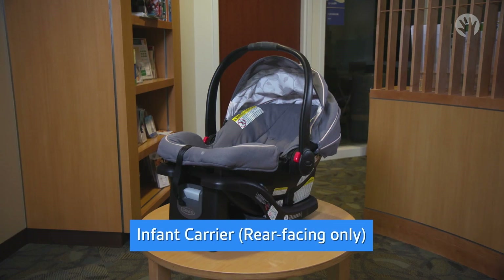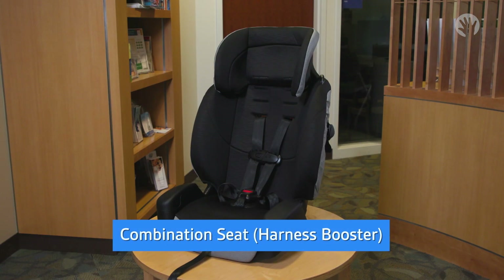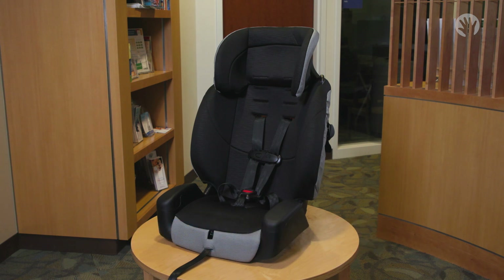This is an infant carrier, a common type of rear-facing only seat. A convertible seat can be used forward-facing and rear-facing — it grows with your child. A combination seat or a harness booster can be used forward-facing with a five-point harness, or as a booster seat when your child reaches the height or weight limits of the harness. Pick the highest weight and height limits you can find to get the most mileage out of your child's harness seat.